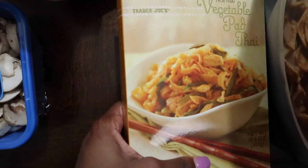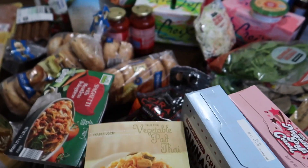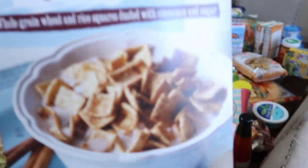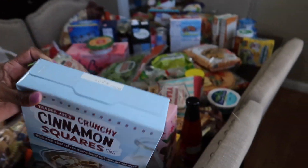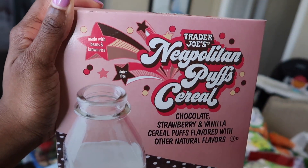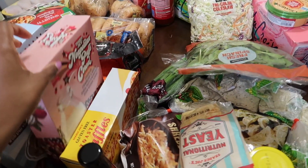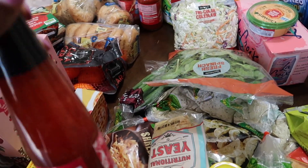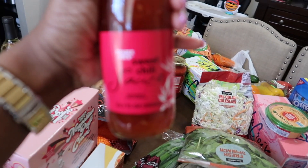Now starting with Trader Joe's. I got this for my husband — he does work outside of the home, so he usually brings things like this for lunch if I'm not able to make him something. These cinnamon squares are mostly for Alina; she loves Cinnamon Toast Crunch. Now this is a new cereal I decided to try from Trader Joe's, and I am not a fan — if you've tried it, let me know what you think. These waffles are animal-free. This is my favorite chili sauce; if you haven't tried it, you need to.